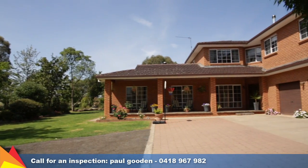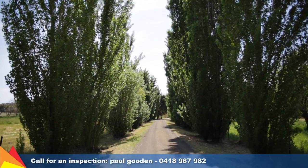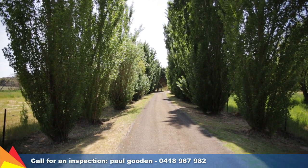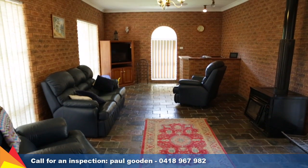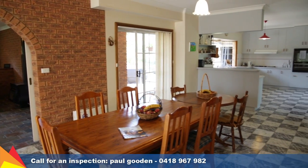This enormously spacious home will surprise you from the moment you enter the property along the driveway, which is an avenue of tall, elegant poplar trees.